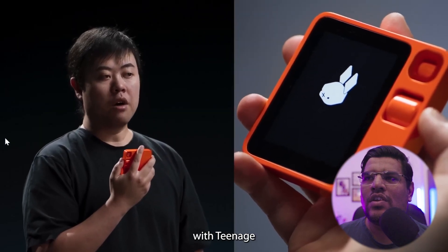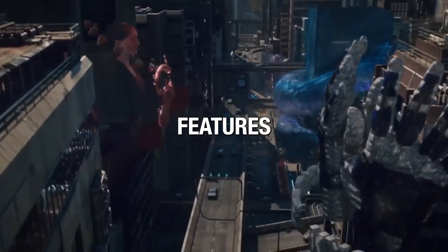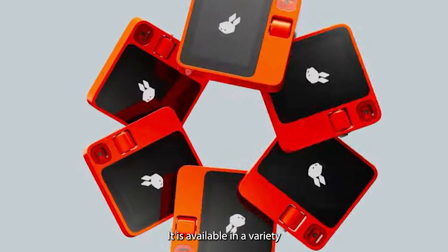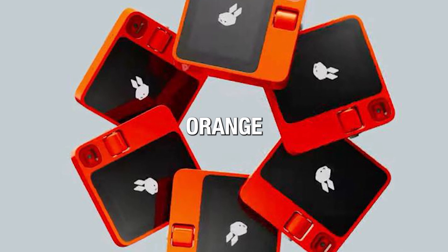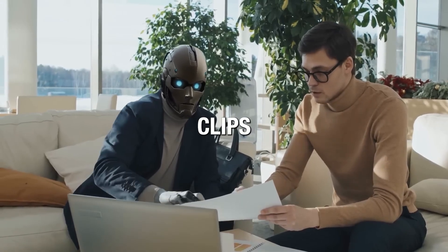Designed collaboratively with Teenage Engineering, a Swedish company renowned for its distinctive synthesizers and audio equipment, the Rabbit R1 features a design that merges retro and modern aesthetics, combining simplicity, functionality, and style. It is available in a variety of six colors: navy, okra, grey, orange, matte black, and red. Additionally, the device's magnetic back allows for easy attachment to various accessories such as stands, clips, or straps.